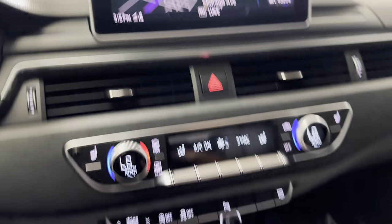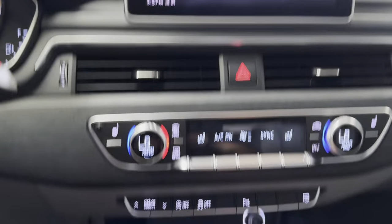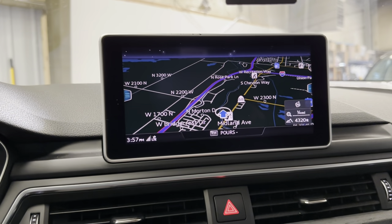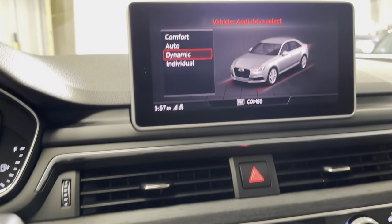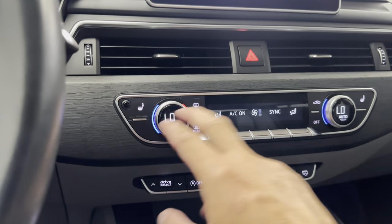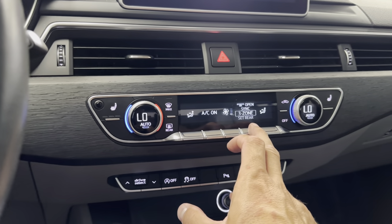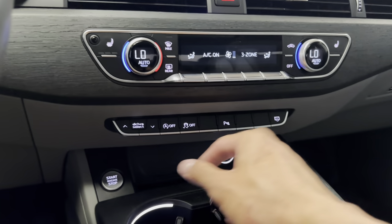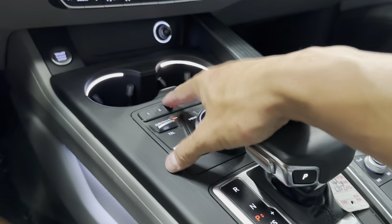Coming over here with the Audi MMI interface — you control it with the big knob here. You've got your different views: your radio, your media, your nav, telephone, things like that. You do have Bluetooth; I believe it's Android Auto and Apple CarPlay compatible. Check tjchapmanauto.com to see if it is compatible — it'll show the Monroney label there with all the features. You've got all your different drive modes, heated seats up here, dual zone — actually tri-zone — climate control. You can change pretty much where the air is coming from, AC on and off, auto off feature there, and of course you can turn your screen off there.